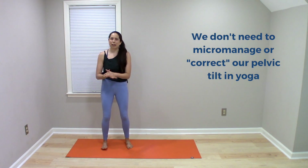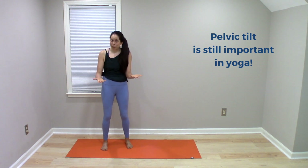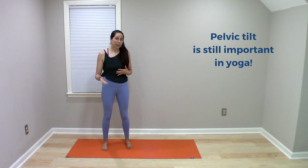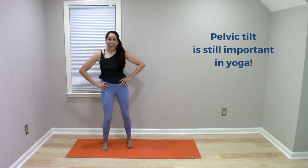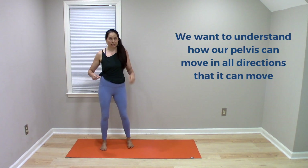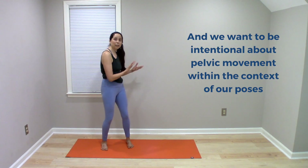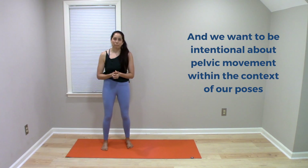However, that does not mean that pelvic tilt is not important in yoga. The pelvic tilt is important and plays a big role in our yoga practice, just from a different perspective. It's helpful for all of us movers on the yoga mat to be connected with our pelvis and to understand how it can move in all the planes of motion. When we have that connection, we can be more intentional about how we move and position our pelvis to direct the loads where we'd like them to go in any individual pose in the moment.